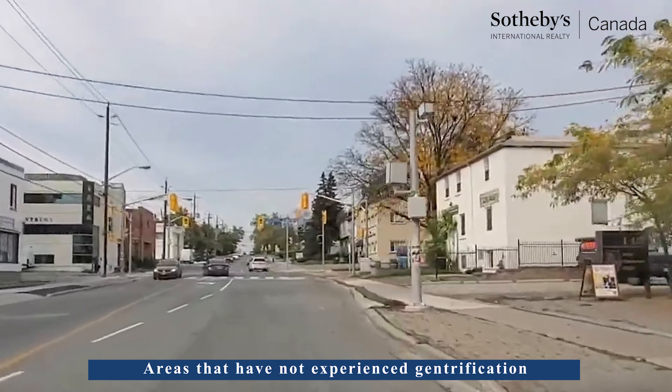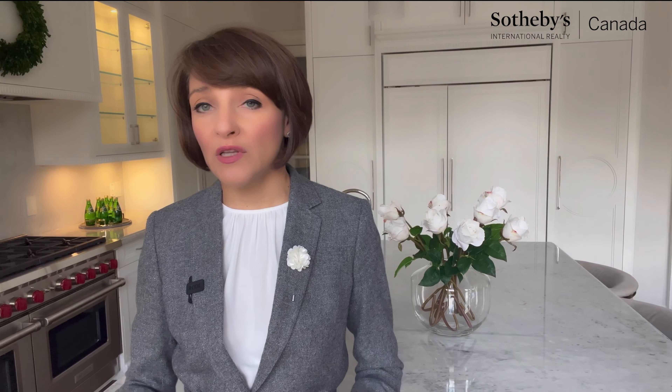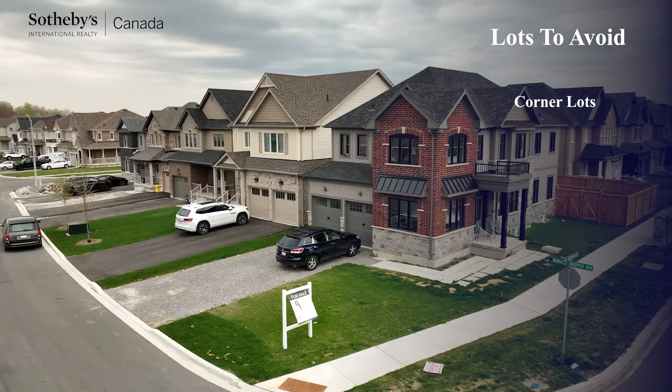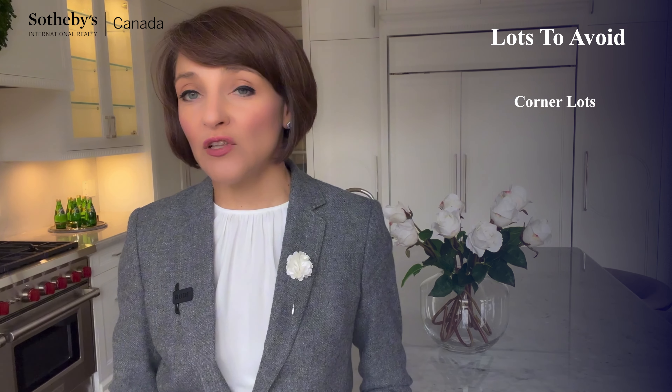I am also a big advocate for high walk scores. Although there are many newly built luxury homes throughout Toronto in premium neighborhoods like Andrews, Winfield, and Willowdale, I advise evaluating a car-dependent lifestyle when choosing to live in these neighborhoods, and considering that these areas may limit the number of buyers for your spec home. I feel more confident in my clients' investments when they buy lots and build homes closer to major streets, schools, and within walking distance to amenities.